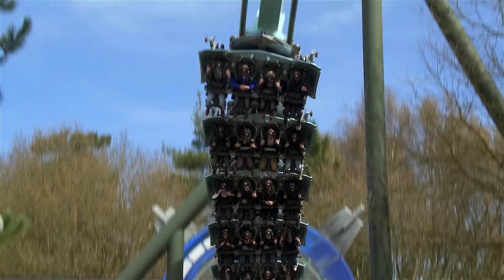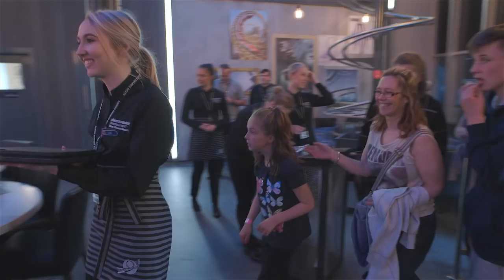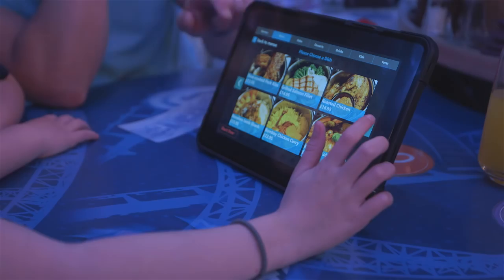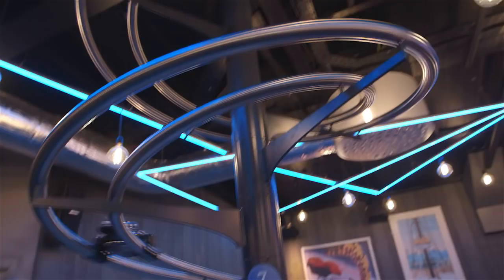On arrival at the restaurant you'll be greeted by one of our fantastic hosts. They will talk you through the full interactive experience. You order via a brand new tablet which gives you access to a premium menu, then you will be able to watch as your food loops its way down our tracks direct to your table.